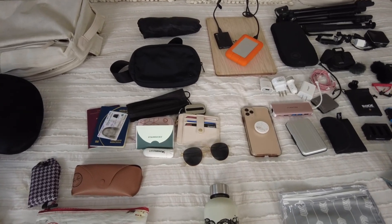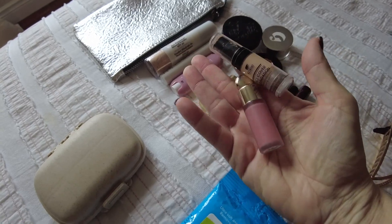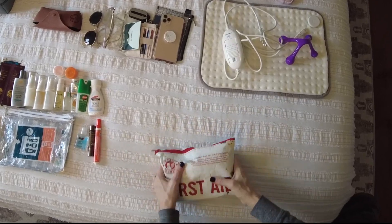Passport, headphones, wallet, glasses, lip balm. Separate all my liquids and I'll put them all in here. Everybody's looking at you — it's terrible.